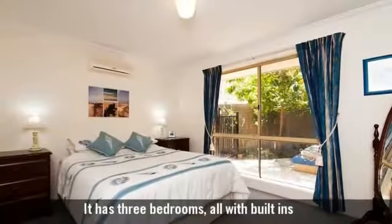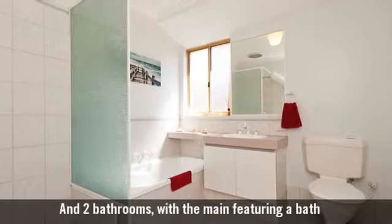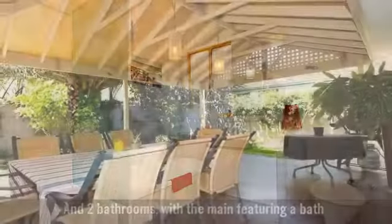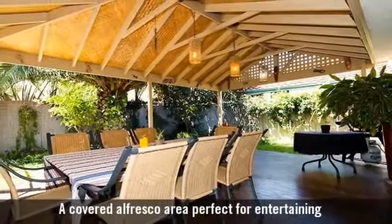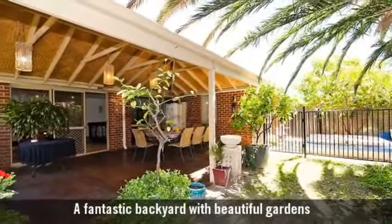It has three bedrooms all with built-ins, and two bathrooms with the main featuring a bath. A covered alfresco area perfect for entertaining, and a fantastic backyard with beautiful gardens.